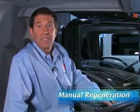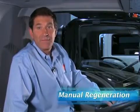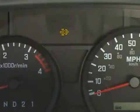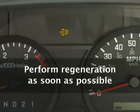We've just covered automatic regeneration. The next mode is manual regeneration. The driver will need to perform manual regeneration if the amber or red DPF lamps illuminate. The amber lamp means the DPF is partially clogged, and you will need to perform regeneration as soon as possible.